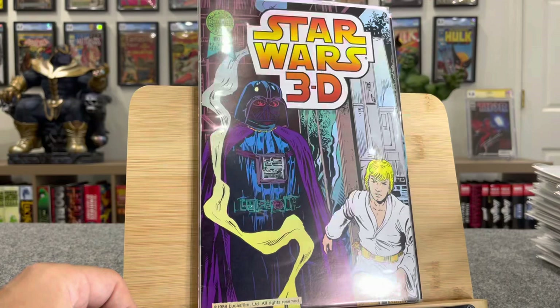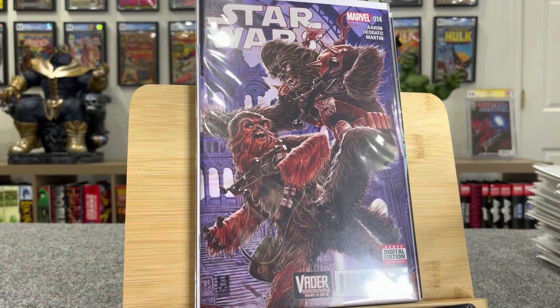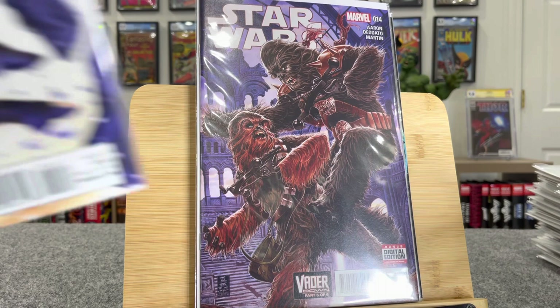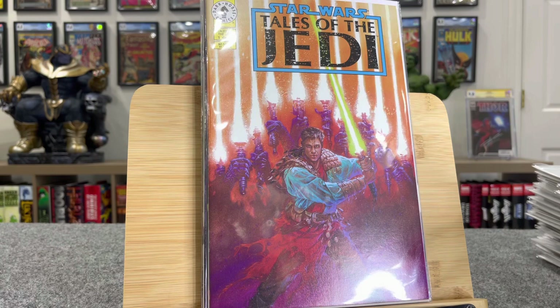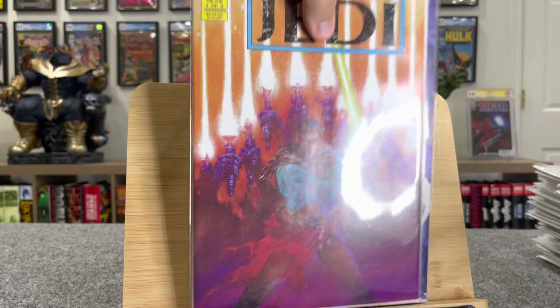This is a cover of Black Krrsantan — this is his origin in number 20. That book was $12, that one's $20. This book got hot too. This is stories before the 1978 film — that's a $20 book, and then issue two of that's a $10 book. Here's an Ashcan Tales of the Jedi, Dark Lords of the Sith.